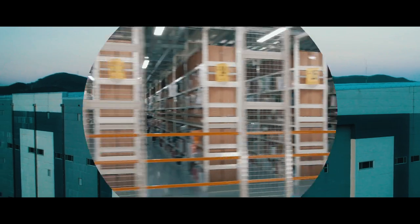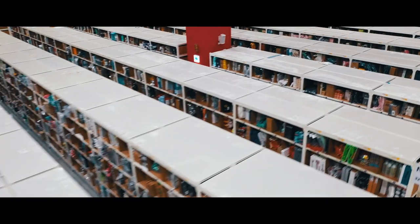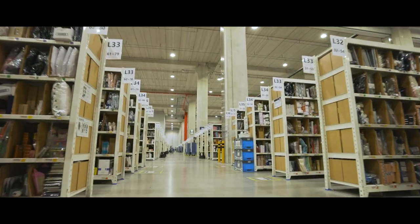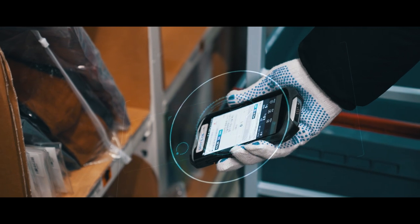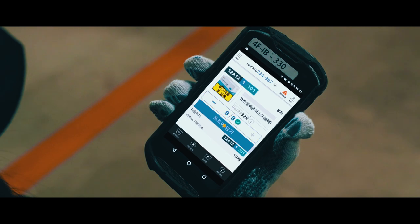Deliveries begin in the picking zone at the assigned fulfillment centre. These FCs are vast, spanning multiple football fields in size and include several floors. As soon as the customer places an order, the information pops up on the employee's PDA in real time.